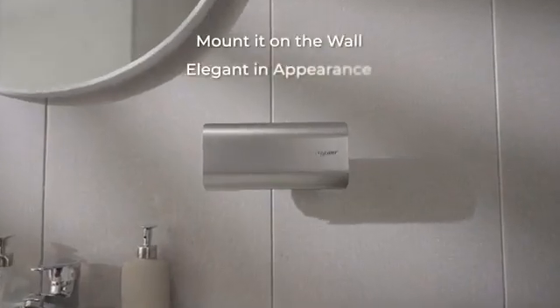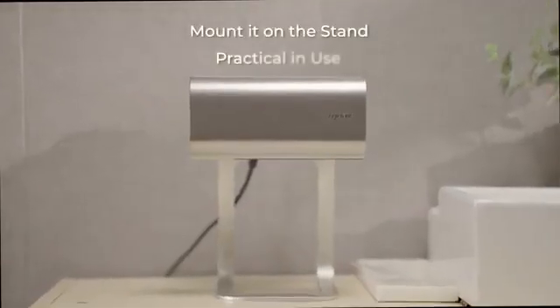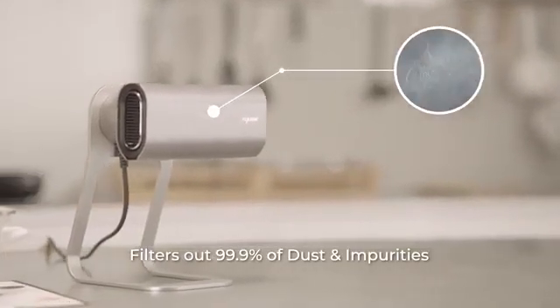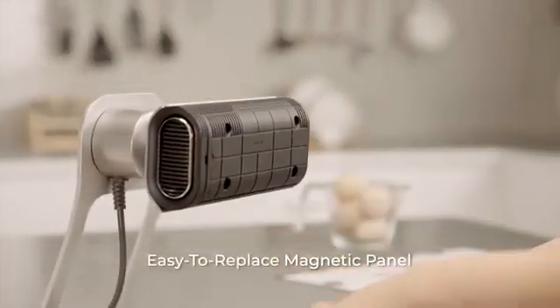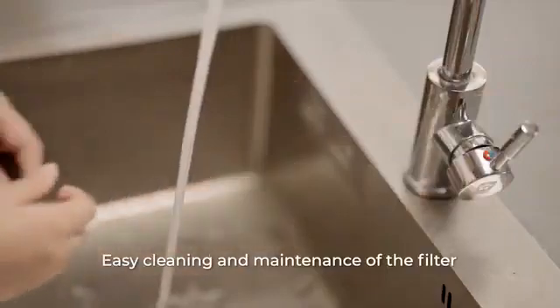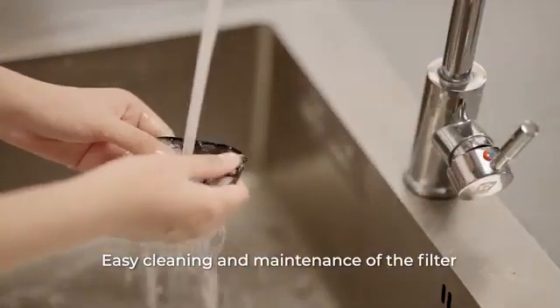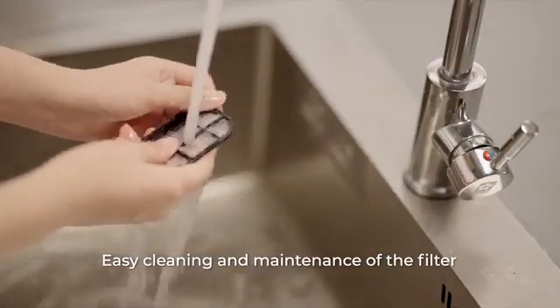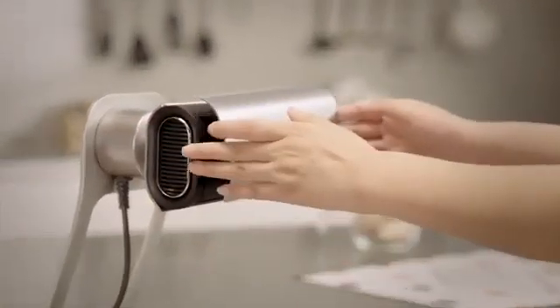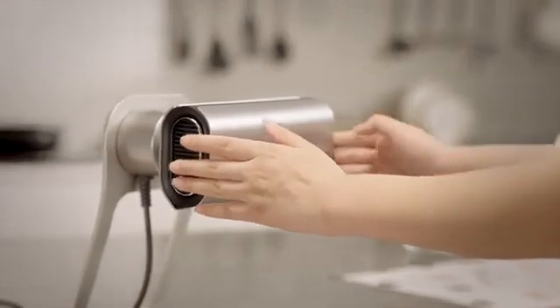You can effortlessly mount it on the wall or on the table stand that comes with it. The high-density composite antibacterial nylon filter can be removed, washed, and reused. The magnet design allows you to snap the panel back on with a simple click.